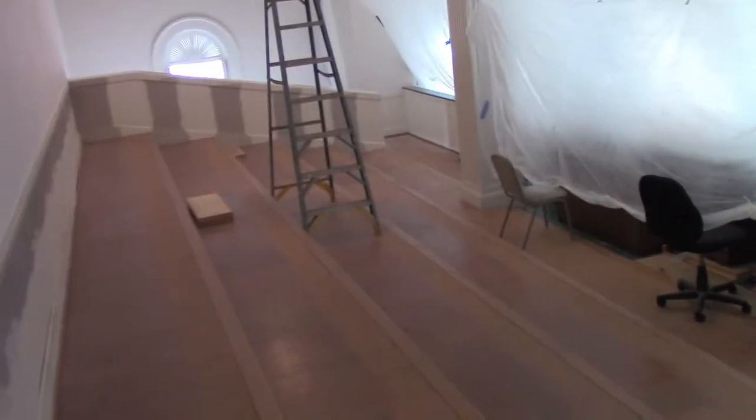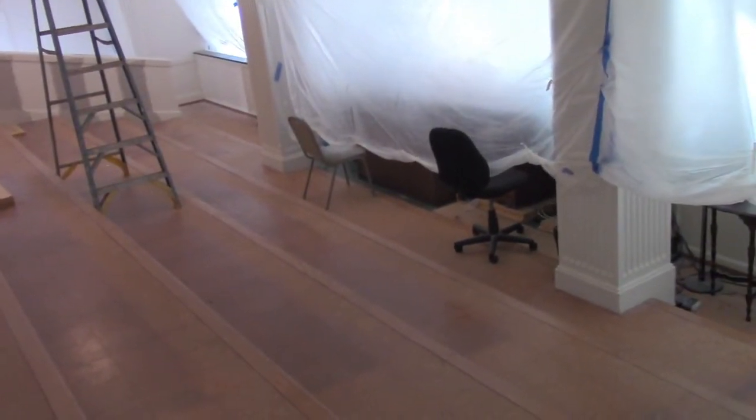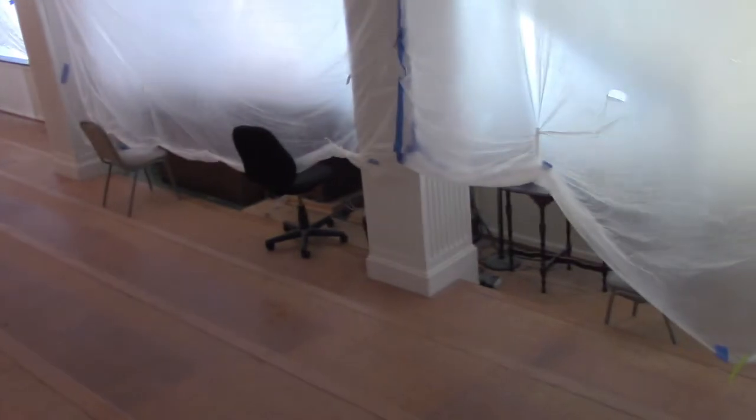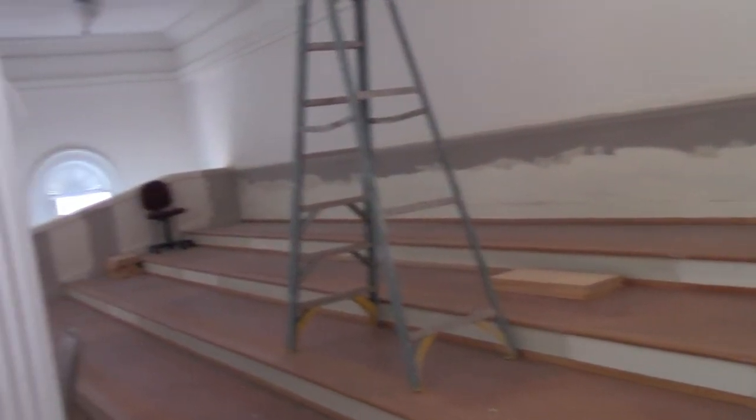Speaking of pews from the balcony, it's mighty interesting up there. It's a big open room now with no pews, and we can see several different paint colors on the walls that give us a brief paint history lesson of some of the sanctuary colors. If you're able to sneak in some time, take a peek.